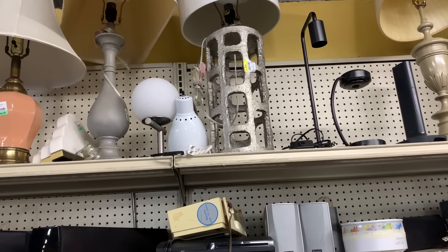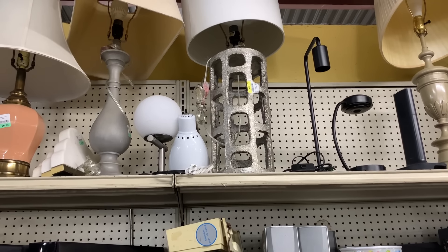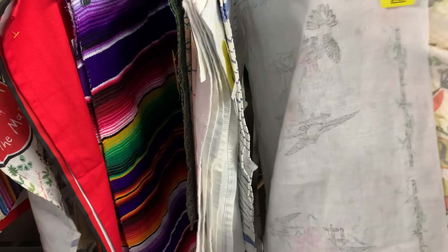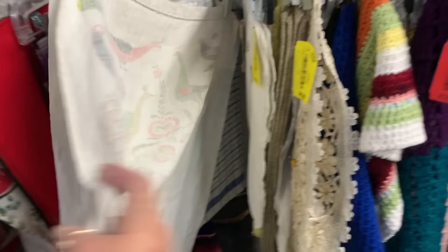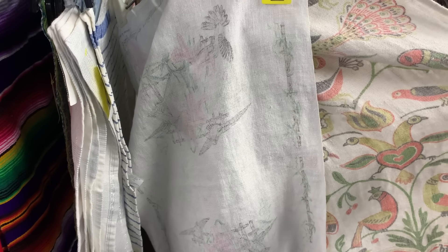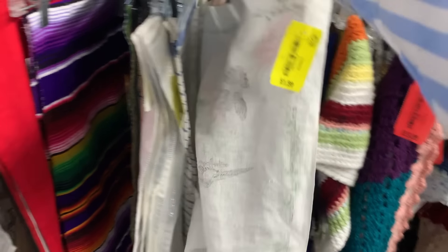This lamp could be really cool if you painted it a different color and changed the shade — it could be awesome. You know me, I'm always looking at the linens. You never know what you're going to find. I think this is $1.99. Nice tea towels. I like these kind too, I don't really need any more but they're cute. We'll see.